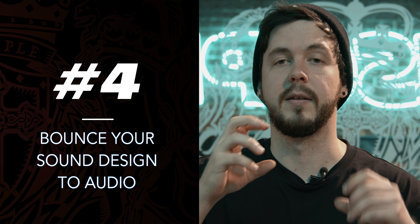Tip number four: something really cool that I do a lot is work in audio. I end up bouncing my sound design out into audio. It's way more visual — you can see exactly where everything is. You can stretch it, you can resample it, use different modes like texture mode, and make all sorts of weird stretchy sounds. It saves CPU as well, so that's what I do all the time.